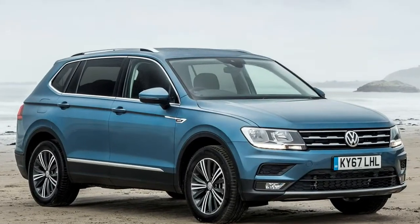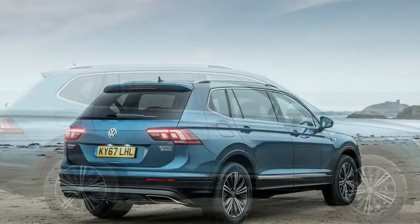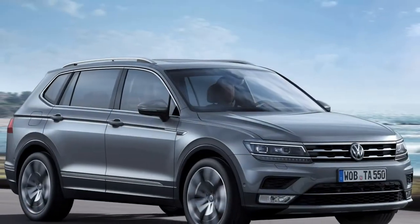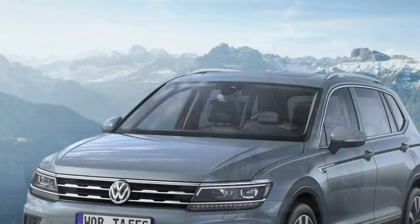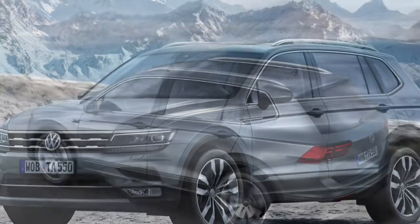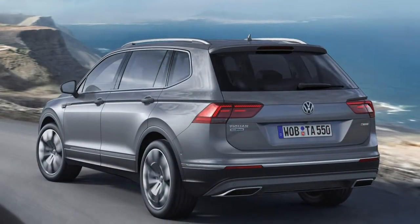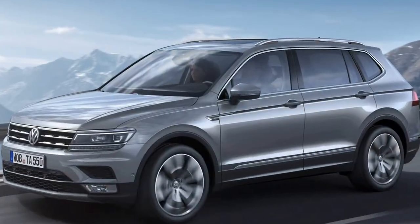2018 Volkswagen Tiguan Allspace Review. Pros: Good practicality, wide selection of engines, doesn't appear like a 7-seat car, nice to operate. Excellent standard kit. Cons: Cramped third row of seats, some cheap interior plastics, noisy diesel engines.